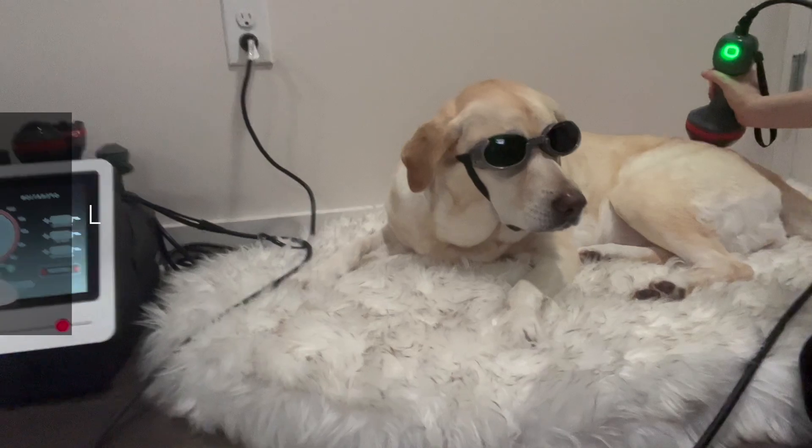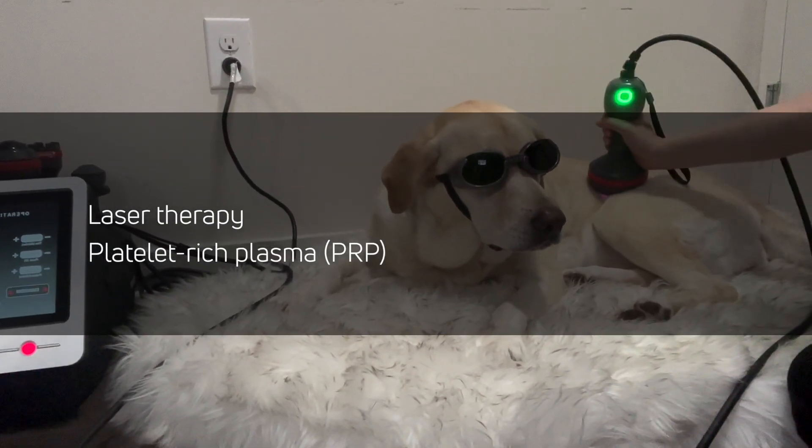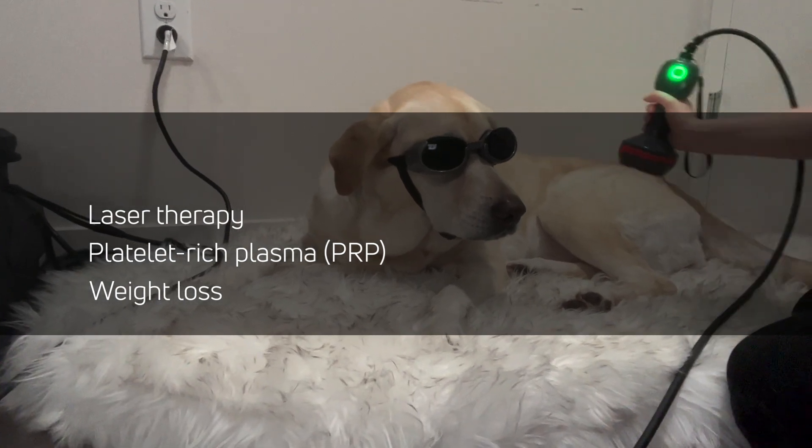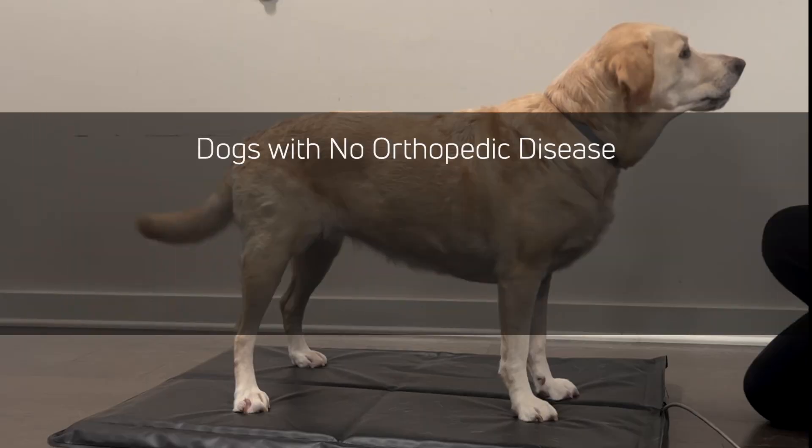Radiographs were performed which showed moderate to severe bilateral hip dysplasia. Treatment including laser therapy, platelet-rich plasma (also known as PRP), and weight loss were recommended. Medications were not prescribed. In a dog with no orthopedic disease, they will bear 30% of their total body weight in each front limb and 20% in each rear limb.